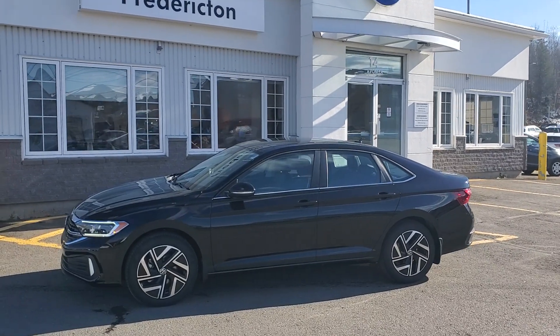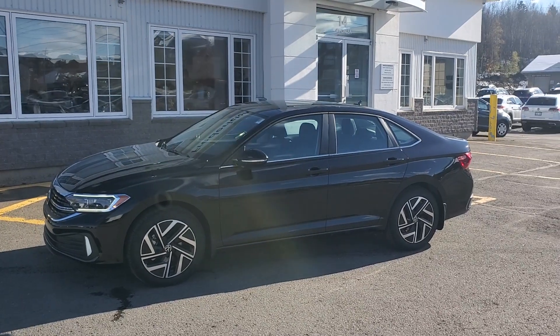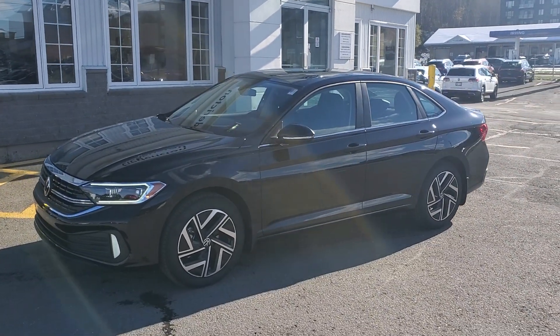Hey folks, Dan here with Frederiksen Volkswagen, and this is a 2024 Volkswagen Jetta Highline. Fuel sipping 1.5 liter turbo with an 8-speed automatic transmission.